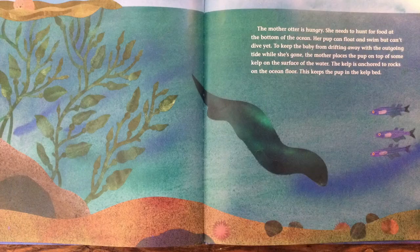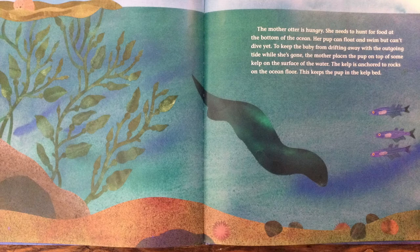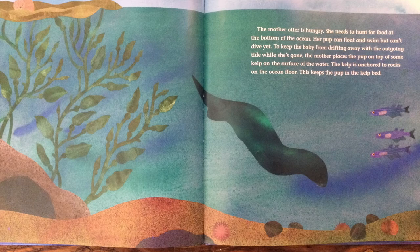The mother otter is hungry. She needs to hunt for food at the bottom of the ocean. Her pup can float and swim, but can't dive yet. To keep the baby from drifting away with the outgoing tide while she's gone, the mother places the pup on top of some kelp on the surface of the water. The kelp is anchored to rocks on the ocean floor. This keeps the pup in the kelp bed.